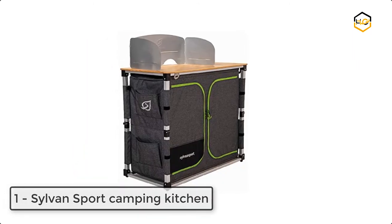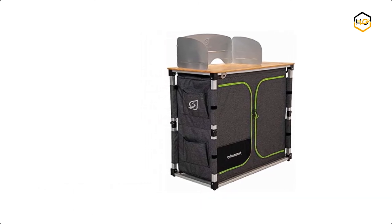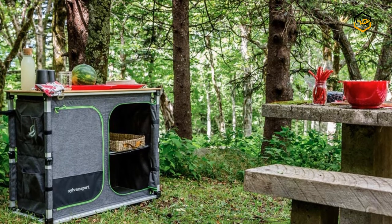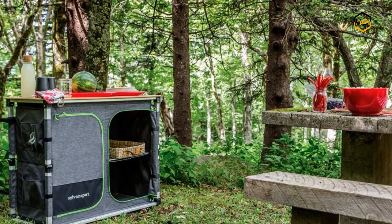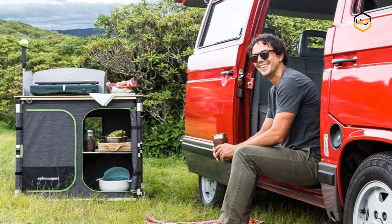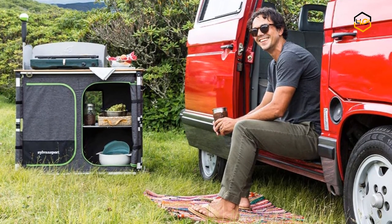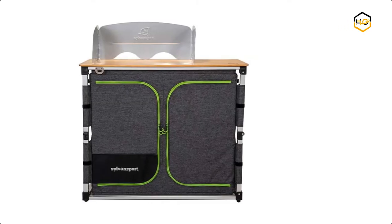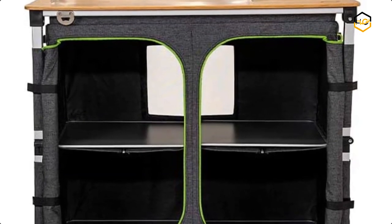At number 1, we have the Sylvan Sport DynoMite Camping Kitchen. It features two solid bamboo countertops providing 8.8 square feet of prep surface, and the integrated nylon carrying case is durable and weather resistant. The DynoMite comes with a modular windscreen that integrates into the bamboo countertop, turning your campsite into a gourmet kitchen. Prep food on the bamboo countertop, fire up your camp stove, and organize everything you need. When you're ready to pack out, it folds up in seconds and zips into its own carrying case.